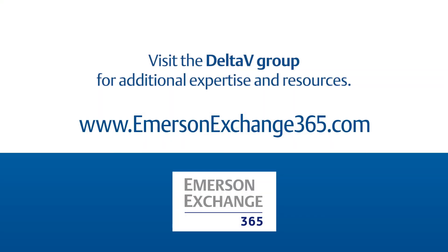If you have any questions about model predictive control technology or about advanced control in general, please post them in the Emerson Exchange 365 community.